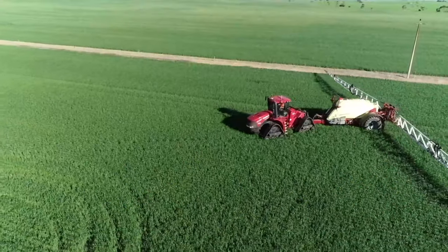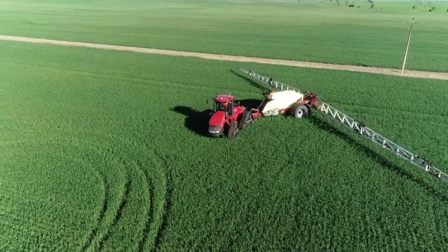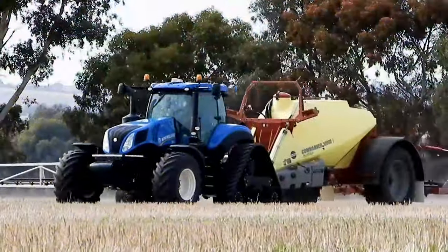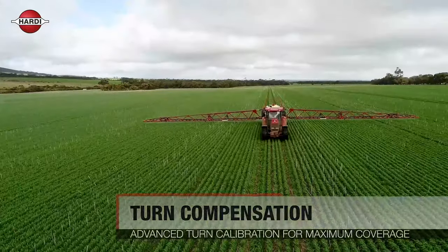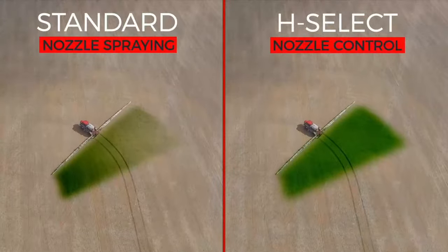H-Select provides the ability to select any droplet size from fine to very coarse. H-Select comes standard with turn compensation so that the application rate is maintained when turning around obstacles or at headlands. This automatically compensates nozzles at the outer tip of a 48.5 metre boom moving twice as fast as those on the inner section of the turn.